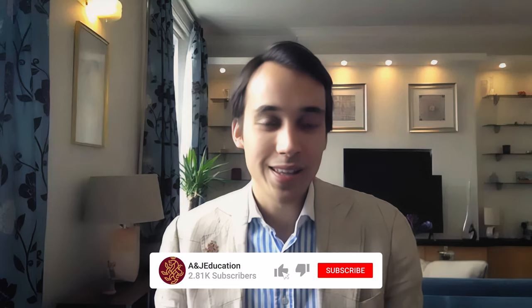Thanks so much to Niels for his time. If you enjoyed this, don't forget to subscribe to the channel, and if you have any questions about engineering admissions or your own experiences, write them in the comments and we'll try to answer as many as we can.